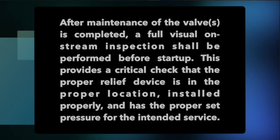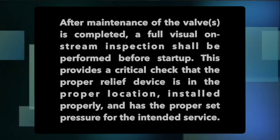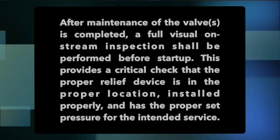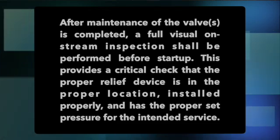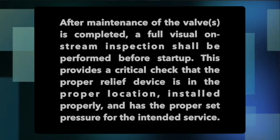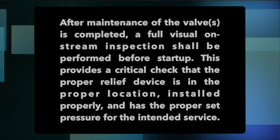That paragraph reads: after maintenance of the valves is completed, a full visual on-stream inspection shall be performed before startup. This provides a critical check that the proper relief device is in the proper location, installed properly, and has the proper set pressure for the intended service.